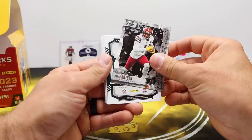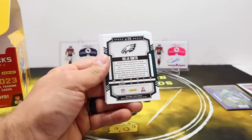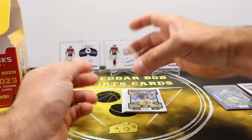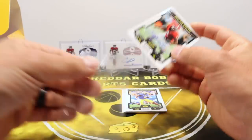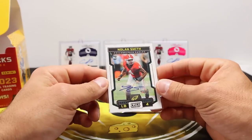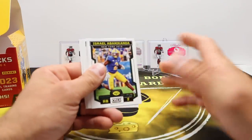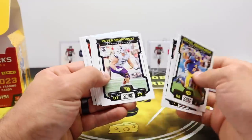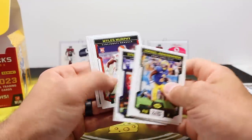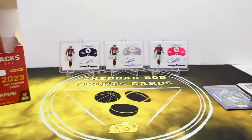Men of Autumn Mahomes. Is this gonna be our other auto? It is — here's our final auto of the box: Nolan Smith, Eagles guy. Nolan Smith base rookie auto. Kind of disappointing because I wanted to show you guys how crazy and random the vet checklist can be for the autos. But that's gonna be that — we'll see if we can get something short printed in the last two packs.